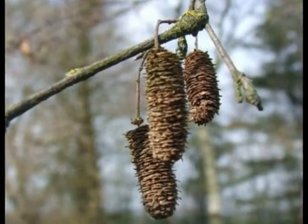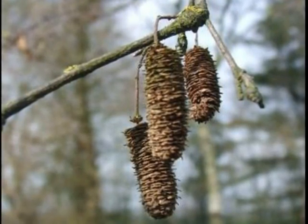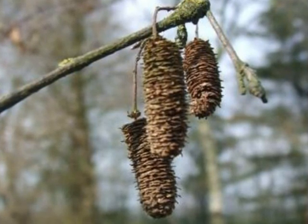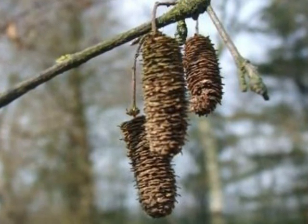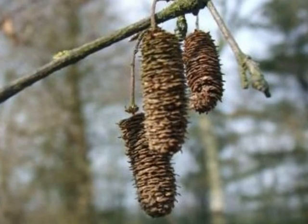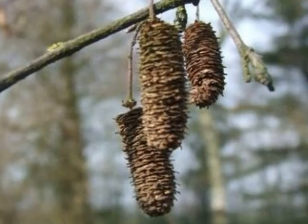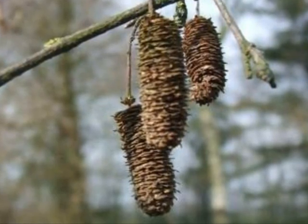The fruit of Betula pendula are the remains of the female catkins, now hanging down. They turn to a light brown, and there lie lots and lots of papery bracts which separate off from a central spindle. Very finely winged nutlets emerge.